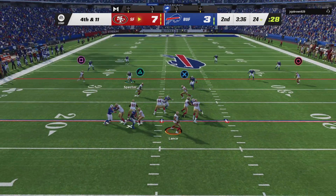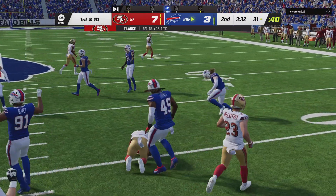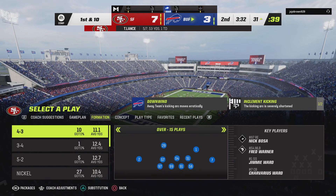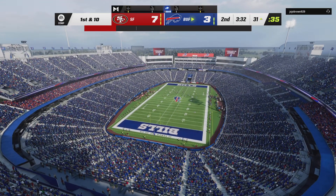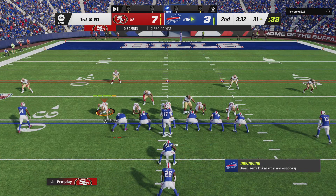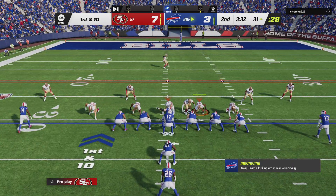Lance to throw for it on fourth down — looking for the crossing receiver and he's got him. It's Samuel. And unable to break away — they stop him a few yards shy. A surprising move to go for it doesn't pay off, and it'll be a turnover on down.